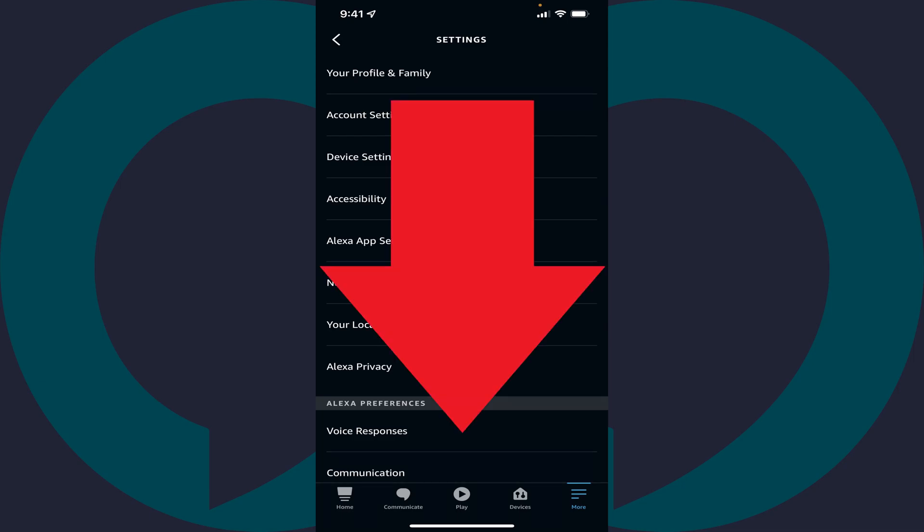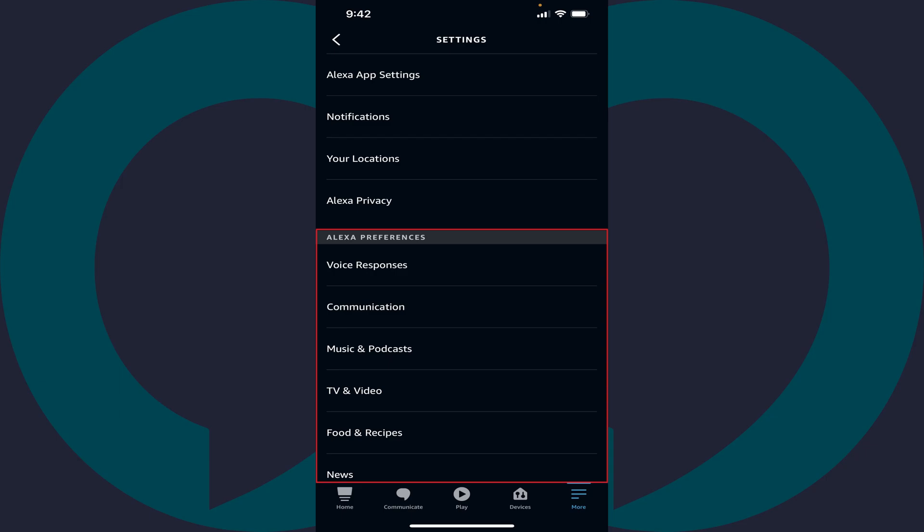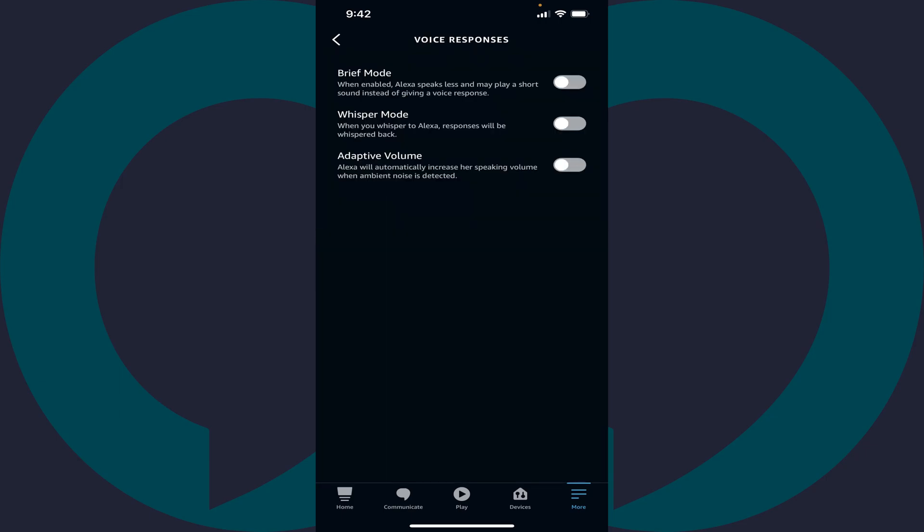Step 4: Scroll down to the Alexa Preferences section, and then tap Voice Responses in this section. Step 5: Tap to toggle on adaptive volume. Going forward, your Alexa devices will automatically increase their speaking volume in loud rooms.